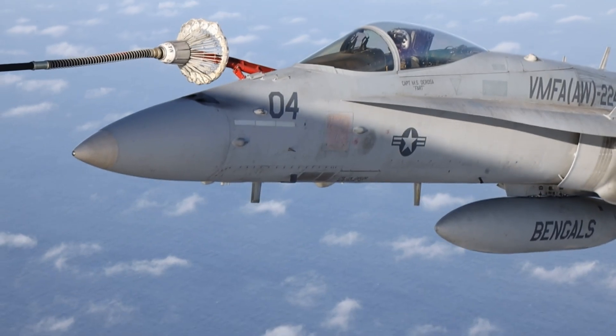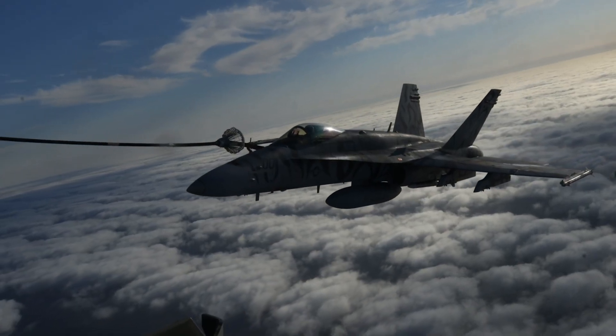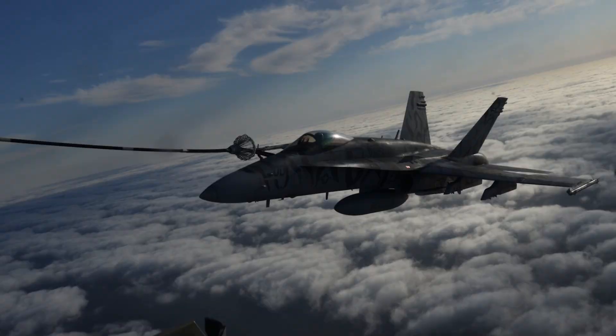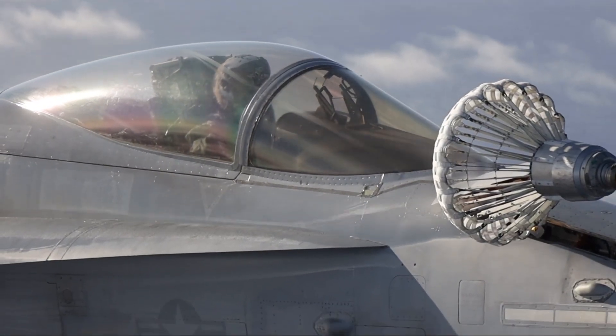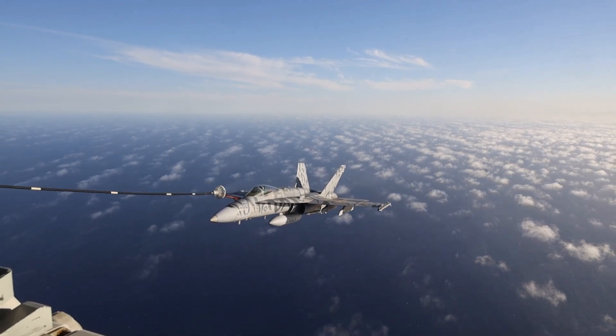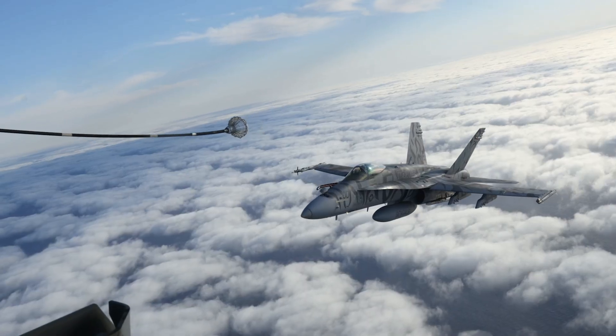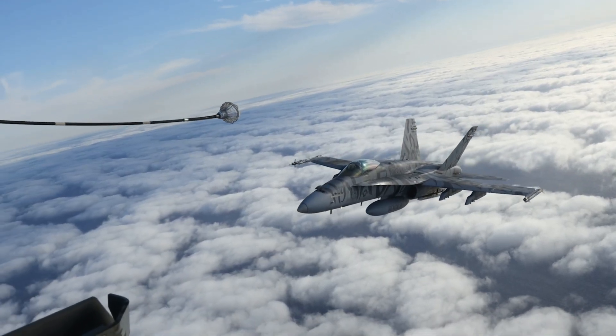The Hornet pilot then has the delicate task of carefully flying their jet forward and maneuvering the tip of their probe right into that swaying basket. Imagine trying to thread a needle while moving hundreds of miles per hour, thousands of feet up, sometimes in bumpy air or at night. It takes incredible skill, precision, and constant practice.